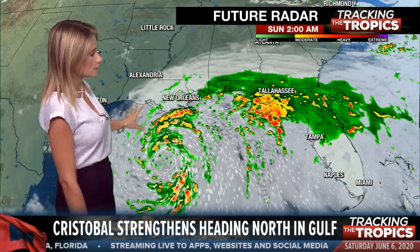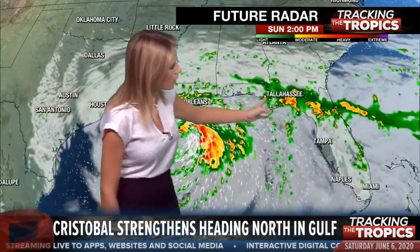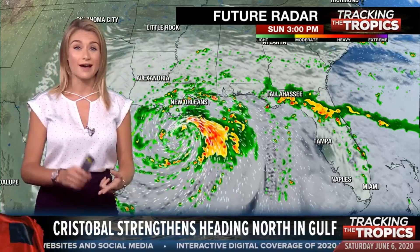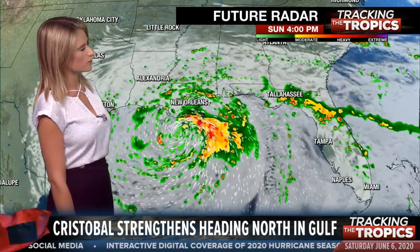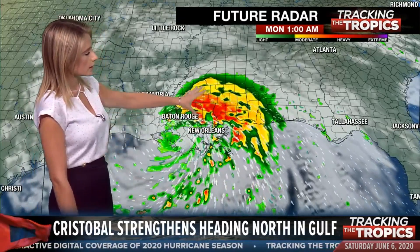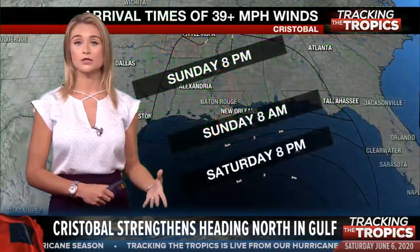These rain bands are going to be really wrapping around as we make our way into the Gulf Coast region, the central Gulf Coast. We're talking about coastal impacts, especially in the form of rip currents, high rough seas, and the possibility for that weak storm surge as well. We're not talking about a lot of storm surge because the storm isn't very strong. But we are talking about a lot of rain, especially to the east of where that center comes ashore. That's a big deal, especially if you have flash flooding problems in your area.